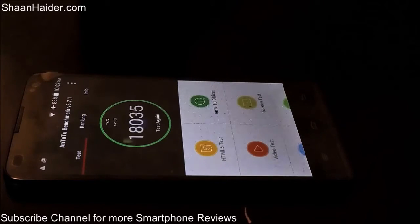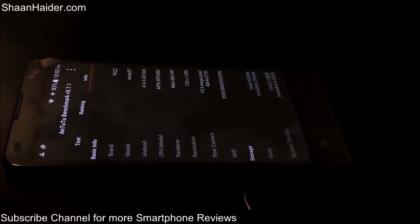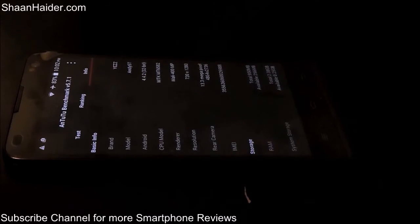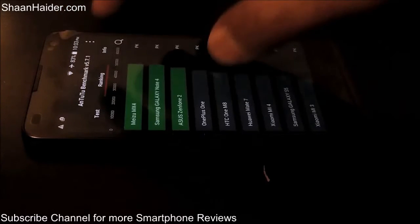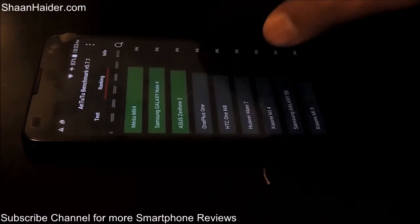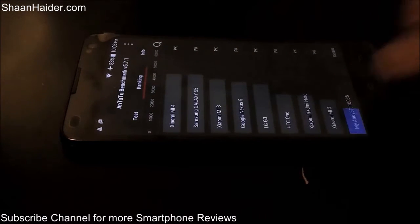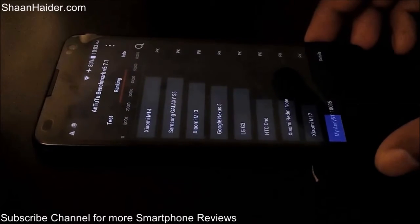A score of 18,035 is pretty good considering the hardware — that is a 1.3 GHz quad-core processor and just 1 GB of RAM along with the 720p HD screen. You can also see it is running Android 4.4.2, a MediaTek processor, Mali 400 dual-core GPU, 13 megapixel camera. Let's go to the ranking to see where the ND5D is scoring — it is right below the Xiaomi Mi2, with a score of 18,035.